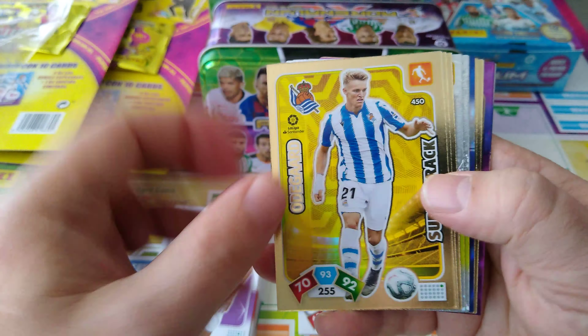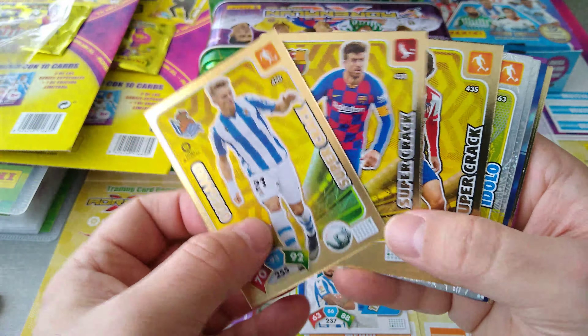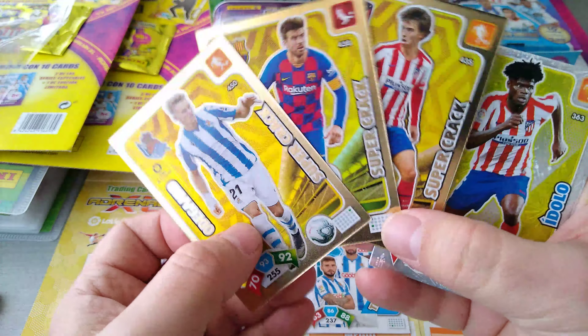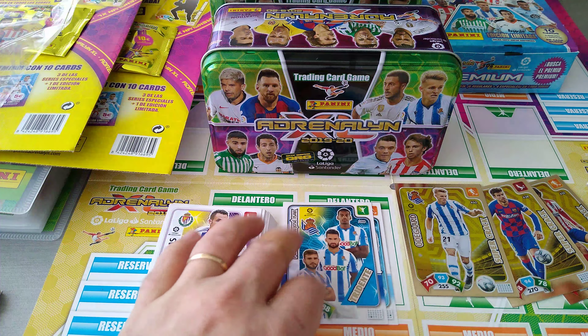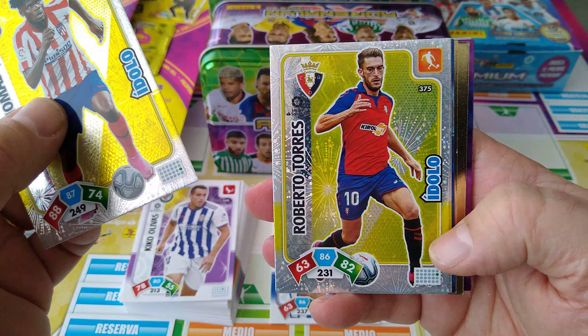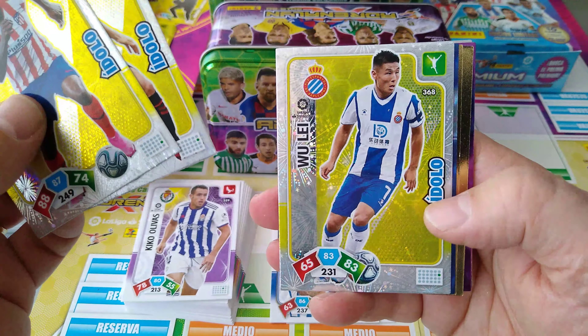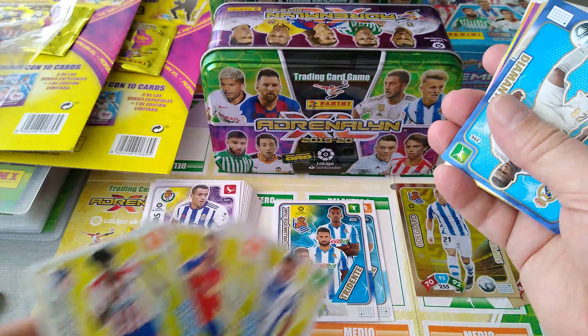Here's the super cracks: Odegaard, Piquet and Joao Felix. Beautiful — guaranteed three of them. Idolos: Thomas, Atletico Madrid; Roberto Torres for Osasuna; and Wu Lee for Espanol. Three of these as well.